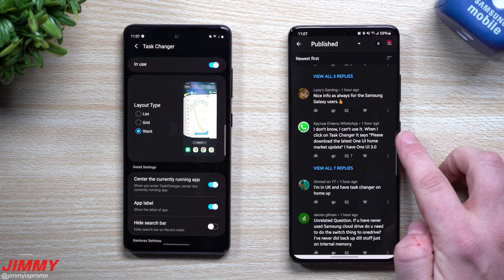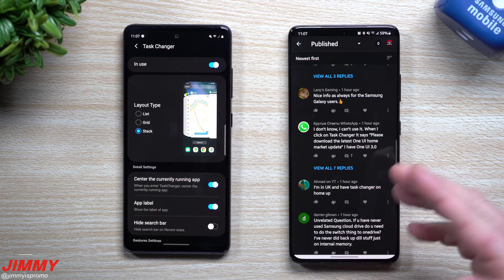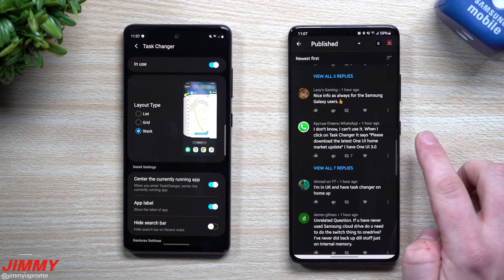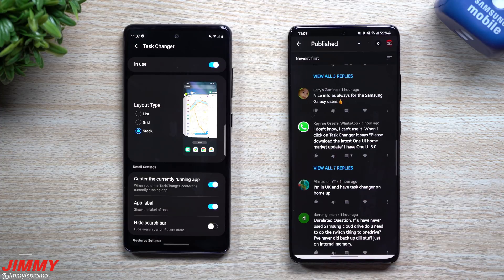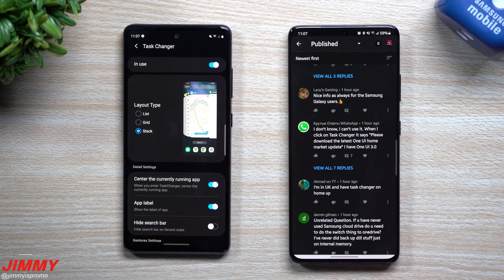Now it seems as if there are a lot of issues. Some people with older phones who updated to Samsung One UI 3.0 may find it doesn't work. I did not run into any of those issues on any phone I've had. Task Changer works on every single one I own. It seems some people are running into a message that states 'please download the latest One UI Home Market Update,' and some users report having One UI 3.0.